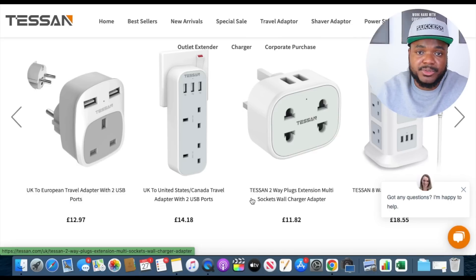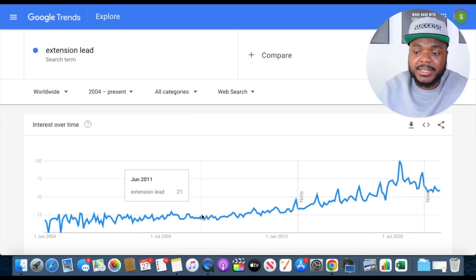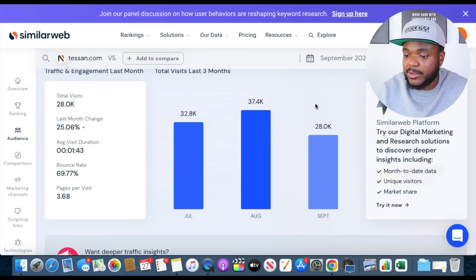This Shopify store is doing exactly that — selling items people search for every single day from one specific category. If we take a look at this website, it shows us how many monthly visitors they get: in July they got around 30,000, in August almost 40,000, and in September around 30,000 visitors. Based on the average selling price of their items, they're making around $20,000 to $40,000 every single month.